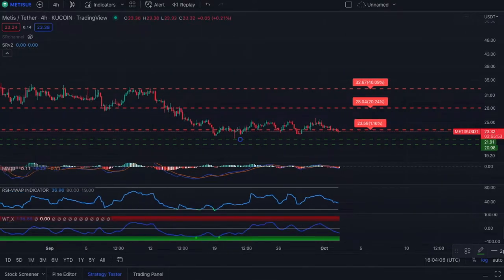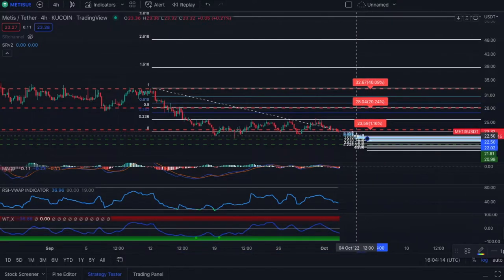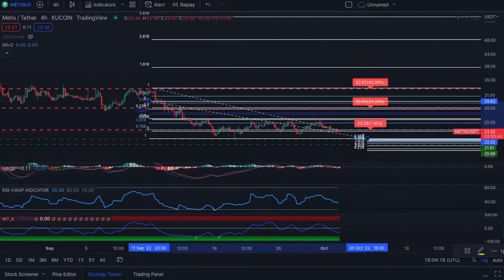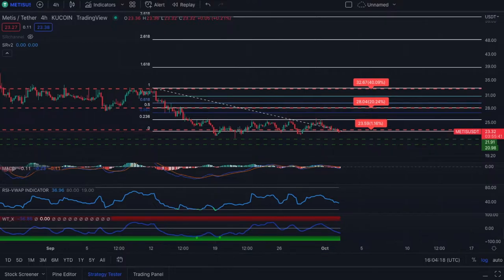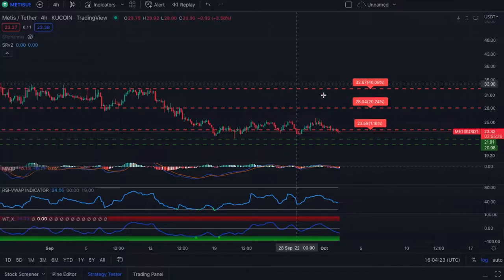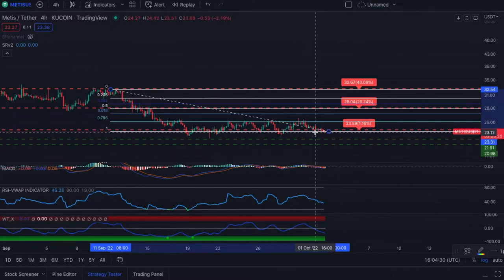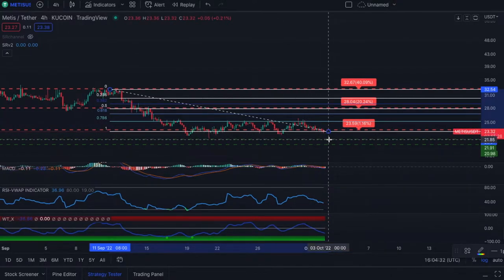If I draw a fib on this, we can try to dissect it just a little bit further. I think we're going to draw a pretty decent size one here — that's top to bottom right there. We're going to draw it this way. This resistance is something we really need to keep a close eye on, but I think we're going to be capitulating down to around $21.85.